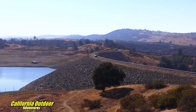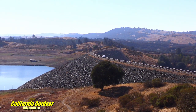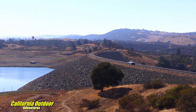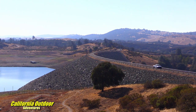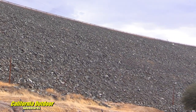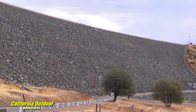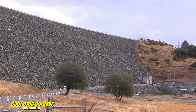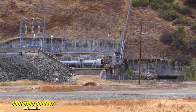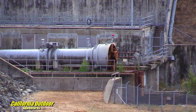With the construction of New Hogan Lake Dam from 1960 to 1963, it now supplies irrigation and drinking water to the Calaveras Water District as well as the Stockton East Water District. New Hogan Dam is 210 feet above the riverbed. The dam also has a conventional hydro plant to produce electricity — it was permitted in 1982 and will expire in 2032. The owner is Modesto Irrigation District, a public-owned utility that went online in 1989. The distribution system owner is Pacific Gas and Electric.